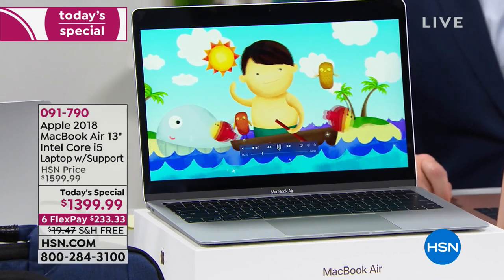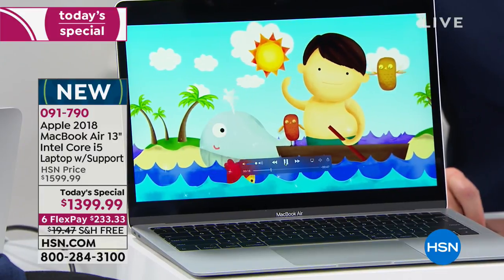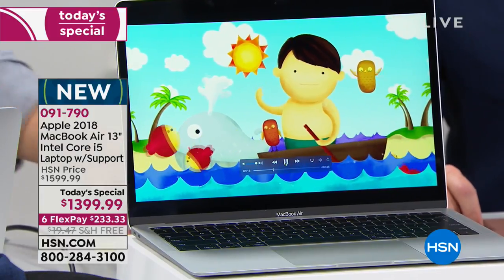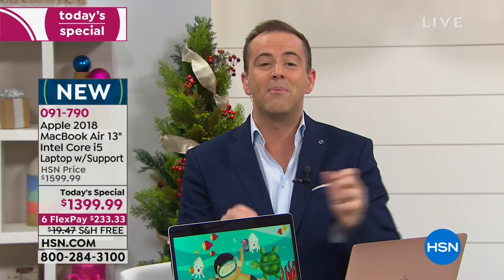We're so excited to present this this evening — it's the brand new 2018 Apple MacBook Air, available on HSN at our best value. For anybody who has wanted an Apple MacBook Air, maybe you've seen all the commercials and promotion for it and you want to get it for somebody you love.